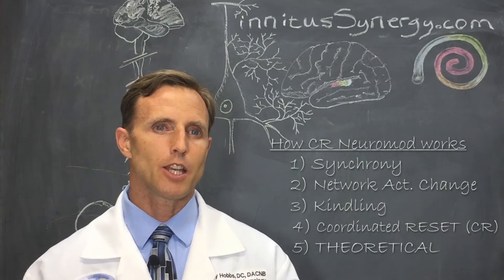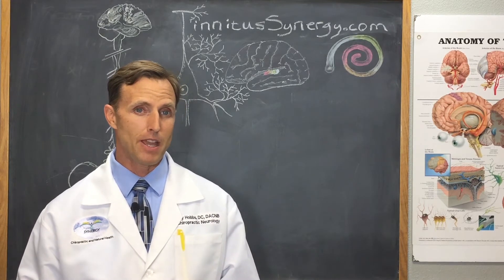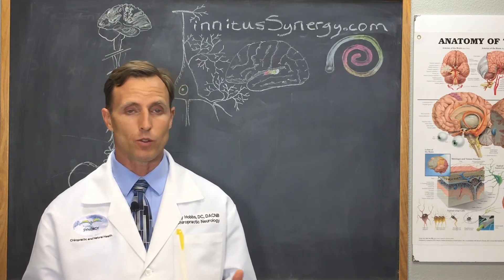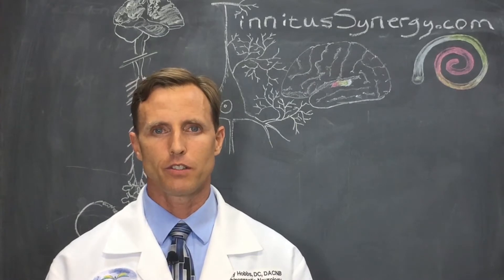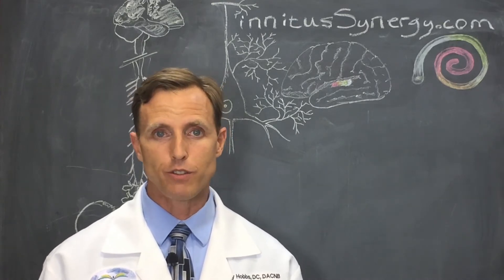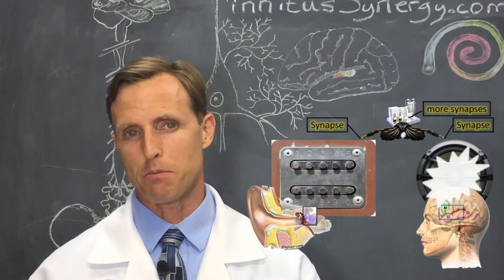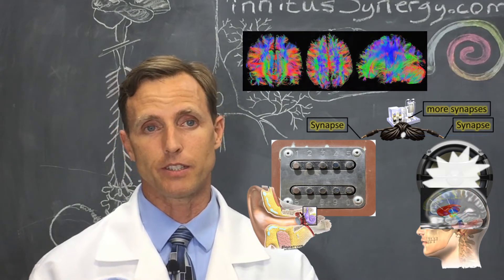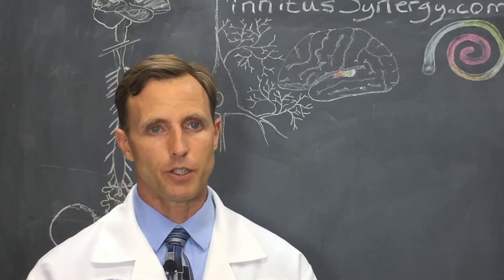Part five involves some theoretical neurology. The reference study uses theory and some fancy math to say that stimulating the brain via the senses — like touch, sound, and light — can effectively accomplish anti-kindling or the coordinated reset. This makes sense because you can get to and affect the brain via the peripheral nerves. In fact, this effect is used in functional neurology practice to help people with traumatic brain injury, learning disabilities, and migraine recovery. However, there are many confounding factors between the peripheral nerve and the brain that an electrode inserted directly into the brain, as with deep brain stimulation, wouldn't have to deal with.